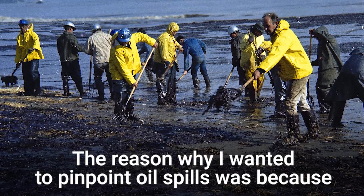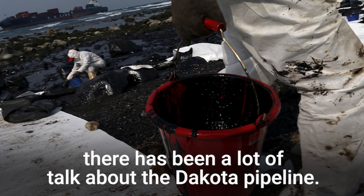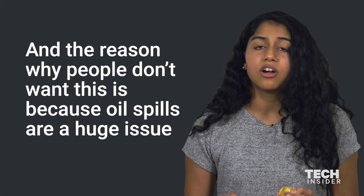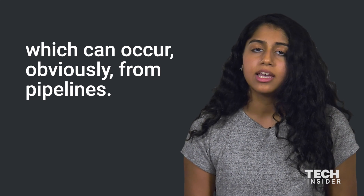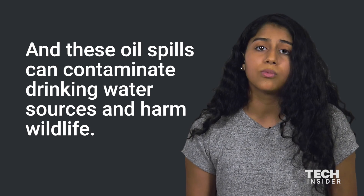The reason why I wanted to pinpoint oil spills was because there has been a lot of talk about the Dakota pipeline. The reason why people don't want this is because oil spills are a huge issue, which can occur from pipelines, and these oil spills can contaminate drinking water sources and harm wildlife.